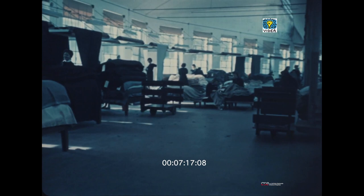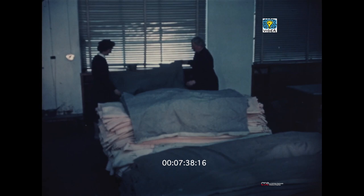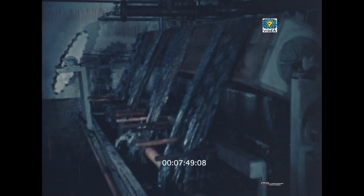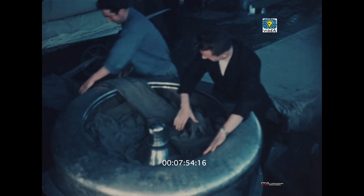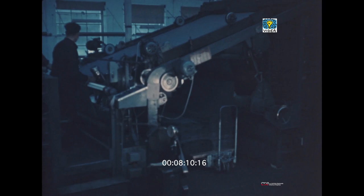Il tessuto entra ora nell'immenso padiglione del finissaggio, dove riceverà gli ultimi ritocchi. Le piccole falle lasciate dai telai sono rammendate a mano da operaie specializzate, mentre altre cospargono smacchiatore speciale sulle macchie prodottesi durante il ciclo di lavorazione. Al lavaggio, le stoffe, immerse in un'abbondante insaponatura, ritrovano la loro brillantezza. Poi la centrifuga, mediante alcuni giri, toglie l'eccessiva umidità. È la volta della follatura. Poi questa macchina gigantesca fissa l'altezza della stoffa, uniformemente tenendola stretta per la cimossa.